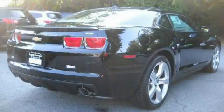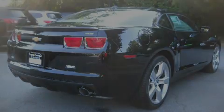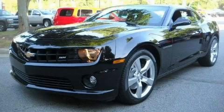It's easy to see why this vehicle is an excellent choice. This automobile won't last long at this price. Call and arrange a test drive now.